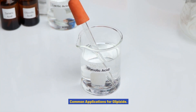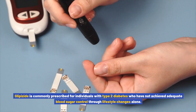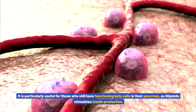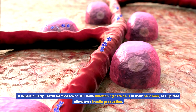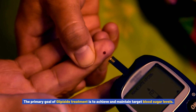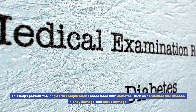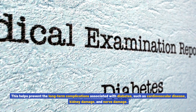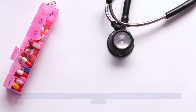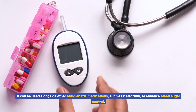Common applications for glipizide. Glipizide is commonly prescribed for individuals with type 2 diabetes who have not achieved adequate blood sugar control through lifestyle changes alone. It is particularly useful for those who still have functioning beta cells in their pancreas, as glipizide stimulates insulin production. The primary goal of glipizide treatment is to achieve and maintain target blood sugar levels, helping prevent long-term complications such as cardiovascular disease, kidney damage, and nerve damage. It can be used alongside other antidiabetic medications, such as metformin, to enhance blood sugar control.